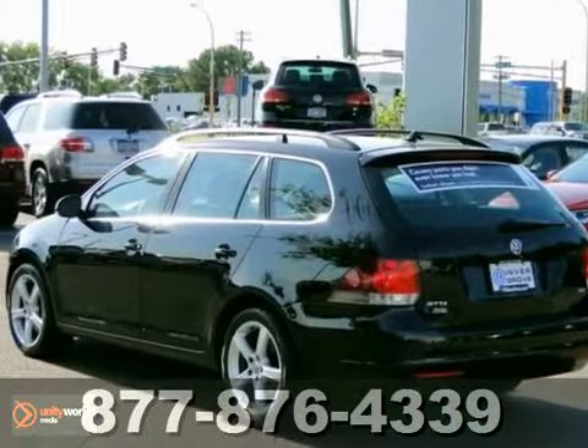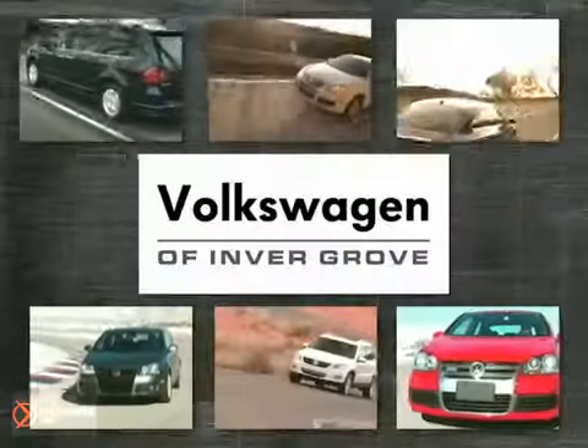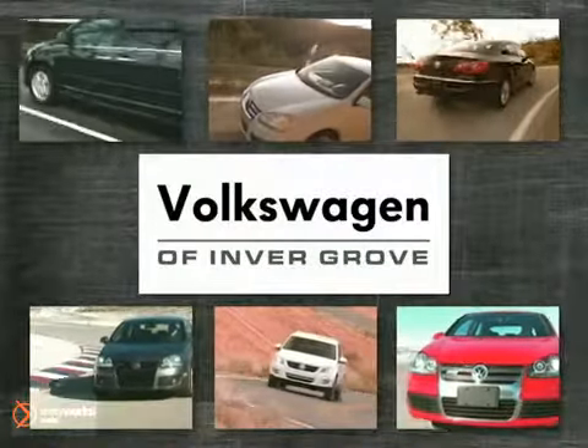You need to see it in person. Call us today for more information or to schedule a test drive. Volkswagen of Invergrove — it's better here, and we'll prove it.